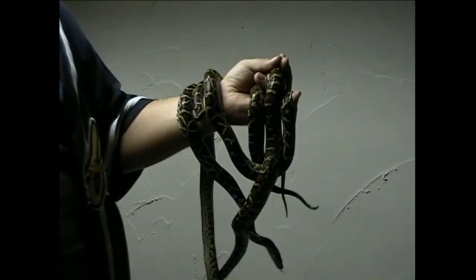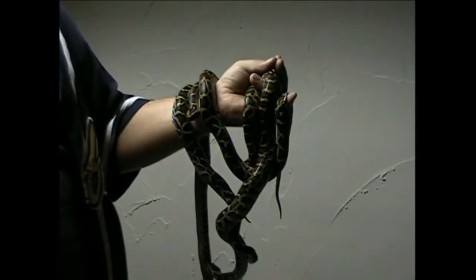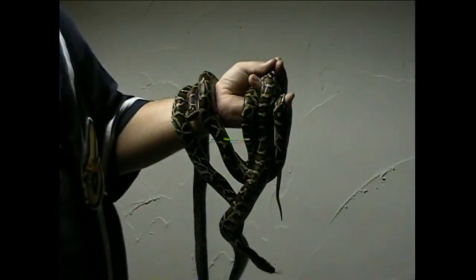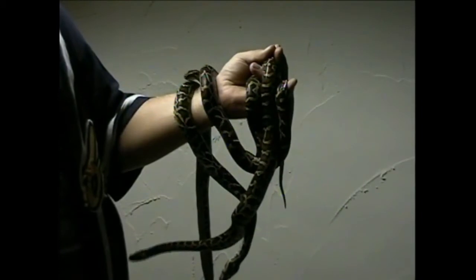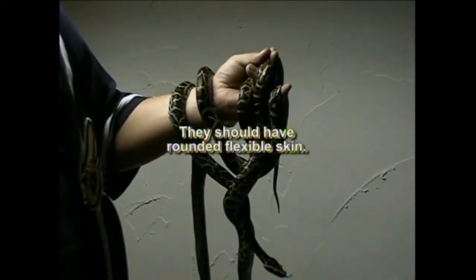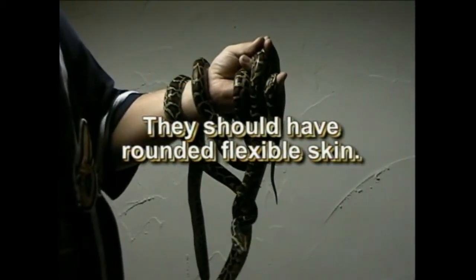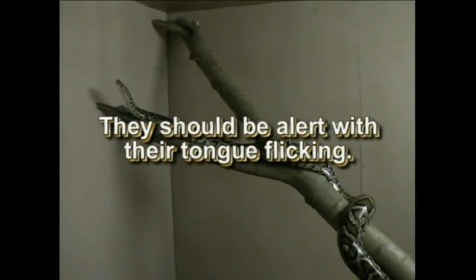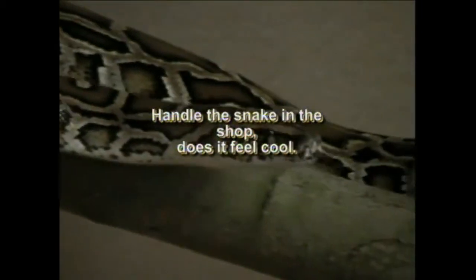Before buying your snake it is important that you have the cage correctly set up. When purchasing your hatchling, look for the following: clear, bright eyes; a body that is rounded but not fat and stretched; skin that is flexible but not wrinkled, as this often means the snake is dehydrated. When the cage door is opened the snake should be alert, looking around and flicking its tongue. Ask the shop owner whether the snake has fed recently, and make sure you handle the snake in the shop.